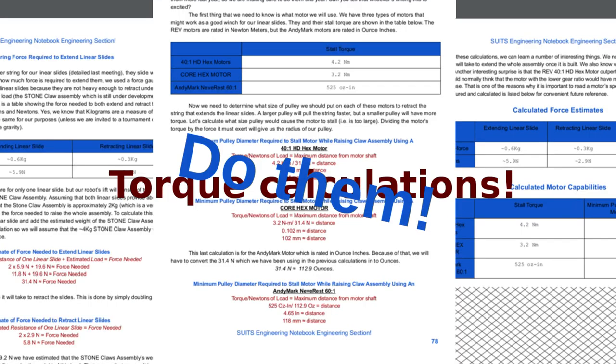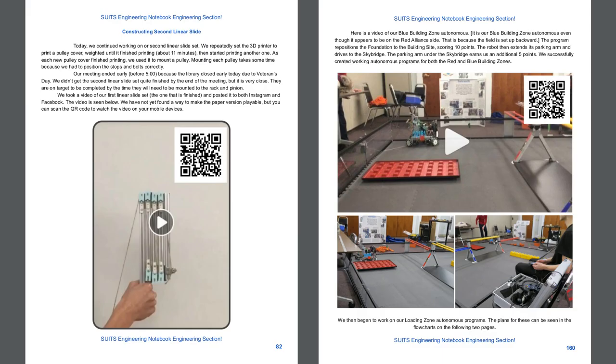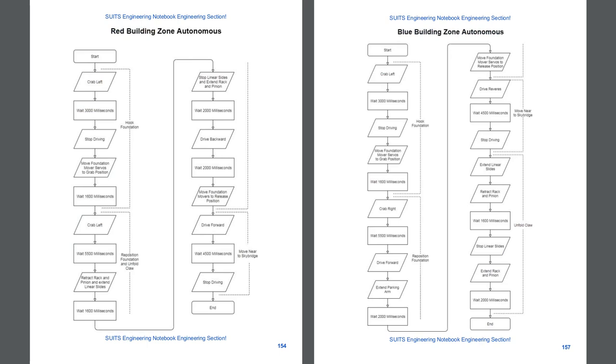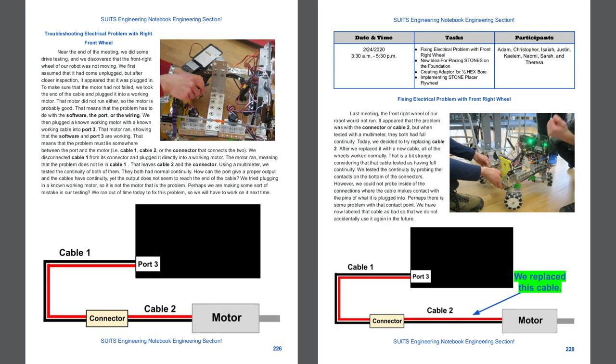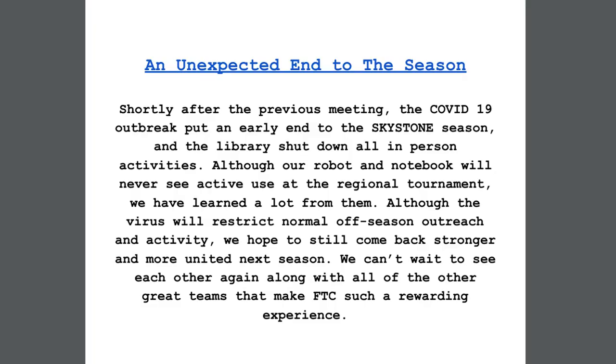Torque calculations — do them. They're useful and not hard. A picture is worth a thousand words and a linked video can be even better. We also have flowcharts, annotations, field testing documentation, programs, wiring diagrams, and more diagrams throughout the meeting logs. And then, of course, coronavirus — would have been nice to finish the season.